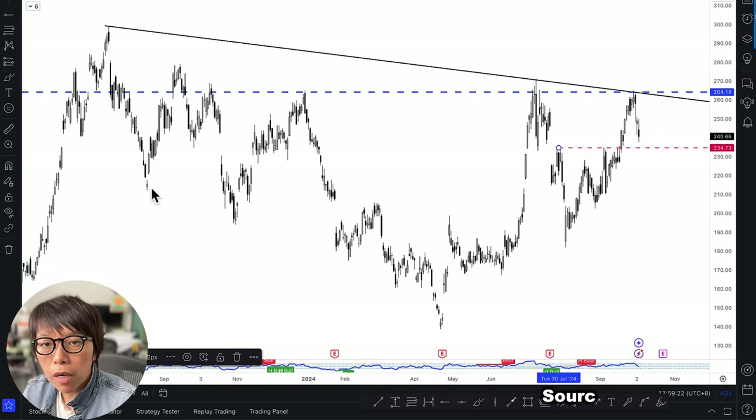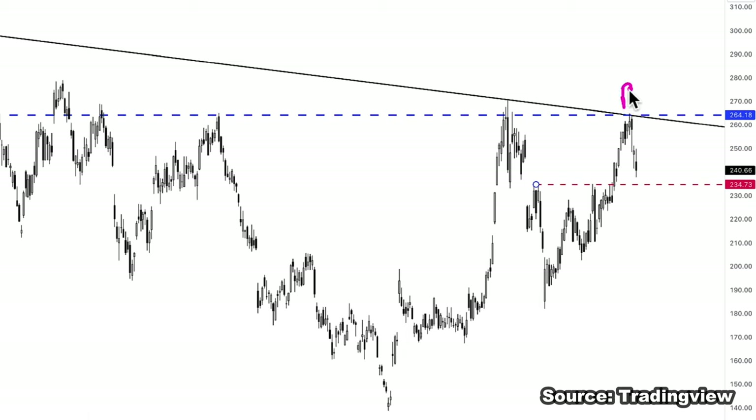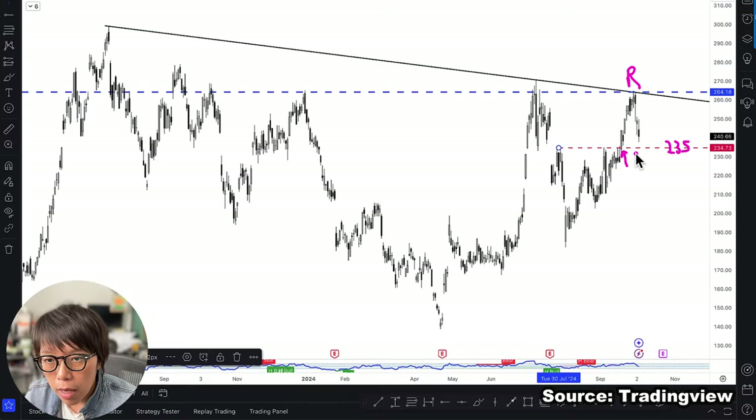Let me go through how you want to use DLCs on Tesla. This is the daily price chart of Tesla. Price had a move up but it's hitting into a resistance here. There is also a support level at about $235. This support formed because price moved up in anticipation of RoboTaxi — the market was thinking there could be good news coming from RoboTaxi — but technically it hit into a resistance.